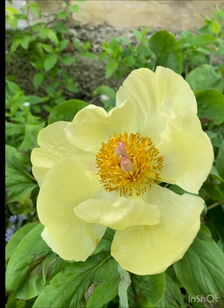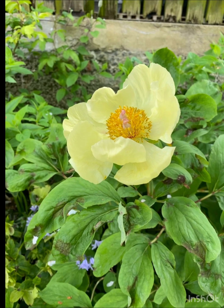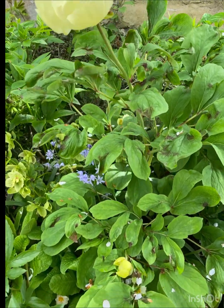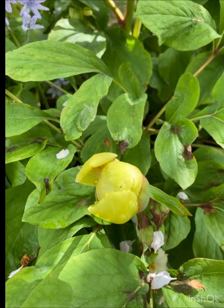This year I've only got three blooms. Last year was much healthier. I think the leaves are damaged by the cold weather this year. It's one of the very first flowering peonies in my garden.